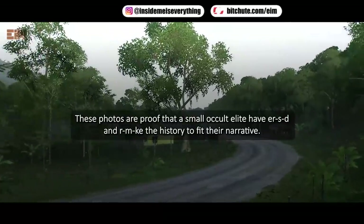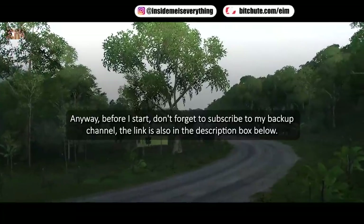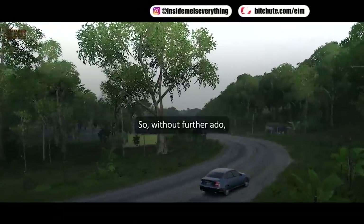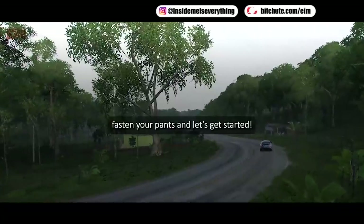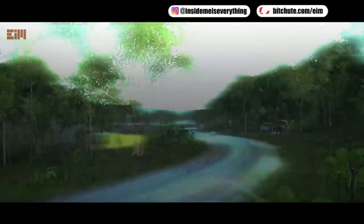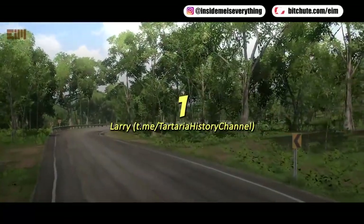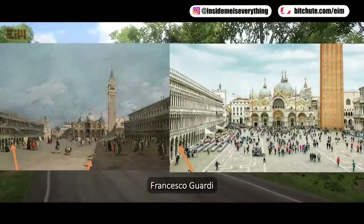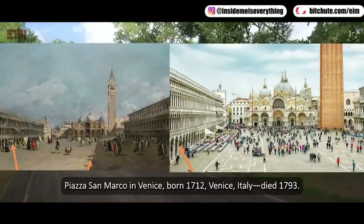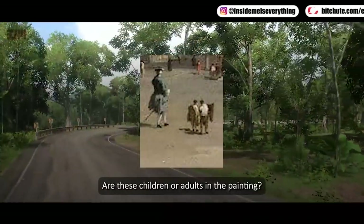Anyway, before I start, don't forget to subscribe to my backup channel — the link is also in the description box below. So without further ado, fasten your pants and let's get started. Francesco Guardi, 'The Piazza San Marco in Venice,' painted in 1712. Venice, Italy — he died 1793. Are these children or adults in the painting?